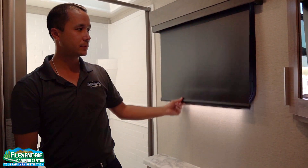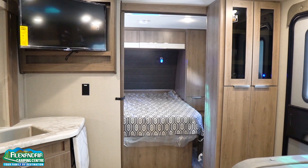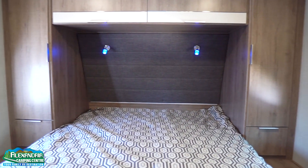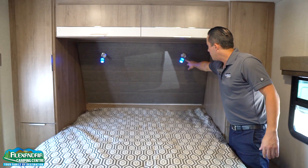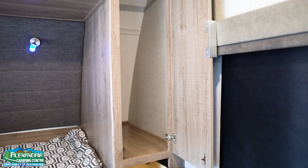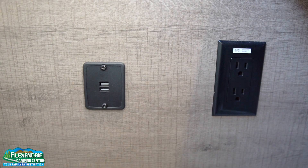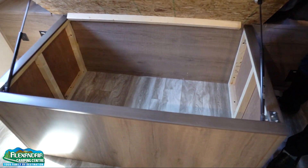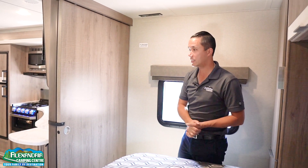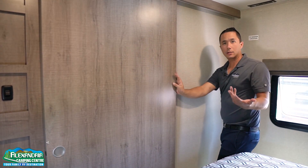New this year is also blackout roller shades. Moving into the master bedroom, you have a 60x80 walk-around queen bed, reading lights above that are blue or white, overhead storage, wardrobes on both sides, drawers underneath, 110 plug on one side, USB charging on the other. There's storage with struts under the bed. A backer is built into the wall with connections above so you can put a TV on a swing arm if you want to watch a movie at night. A big pocket door lets you close off this master bedroom from the rest of the coach for privacy.